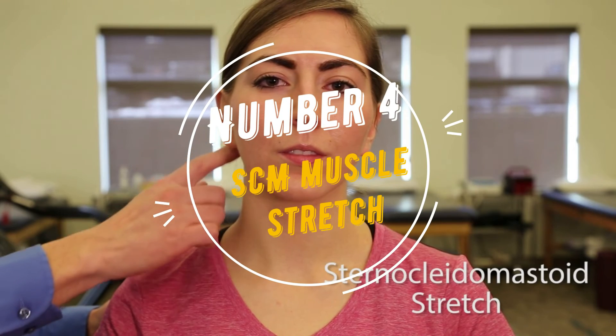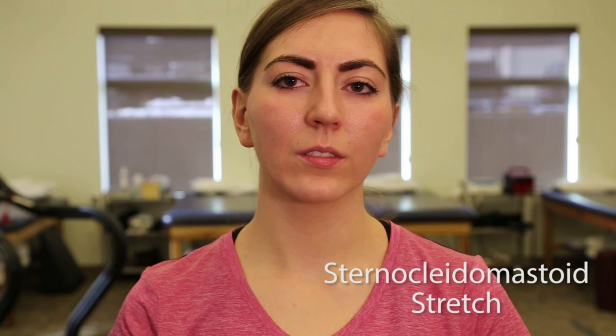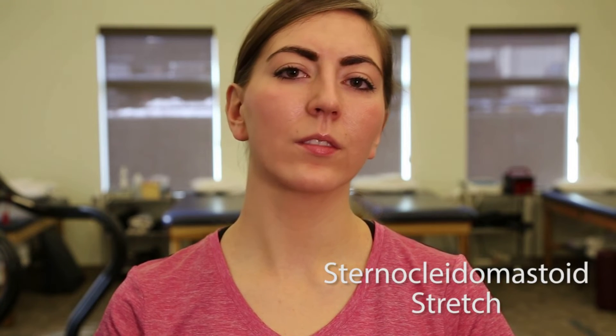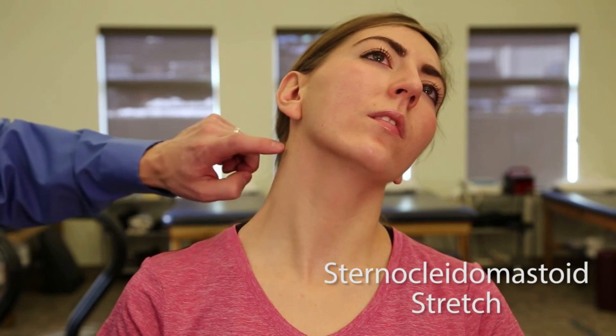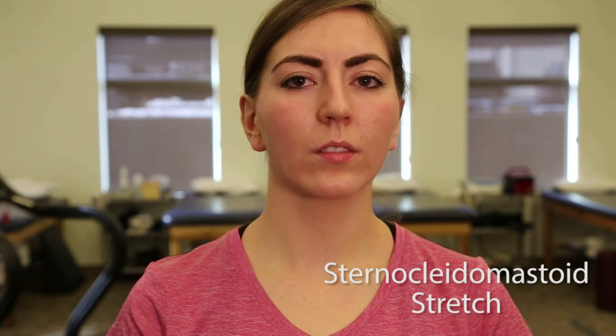Number 4: SCM Muscle Stretch. Sit on your hand. Tilt your head away from that shoulder, then turn towards the hand you are sitting on. Gently tilt your head backwards until you feel a stretch through the front of the neck. Hold for at least 20 seconds and repeat each side twice.